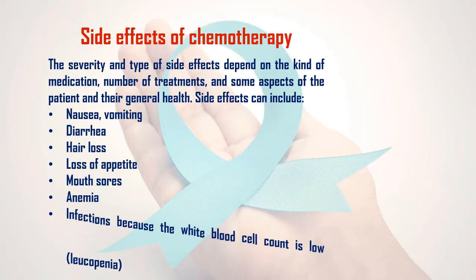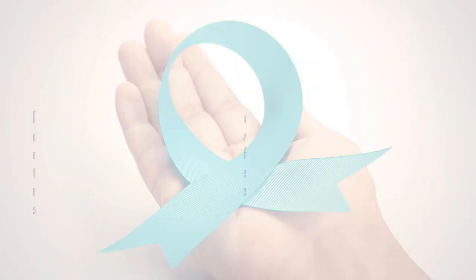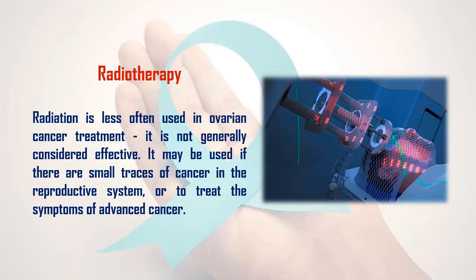6. Side effects of chemotherapy: The severity and type of side effects depend on the kind of medication, the number of treatments, and some aspects of the patient and their general health. Side effects can include nausea, vomiting, diarrhea, hair loss, loss of appetite, mouth sores, anemia, and infections due to low white blood cell count (leukopenia).